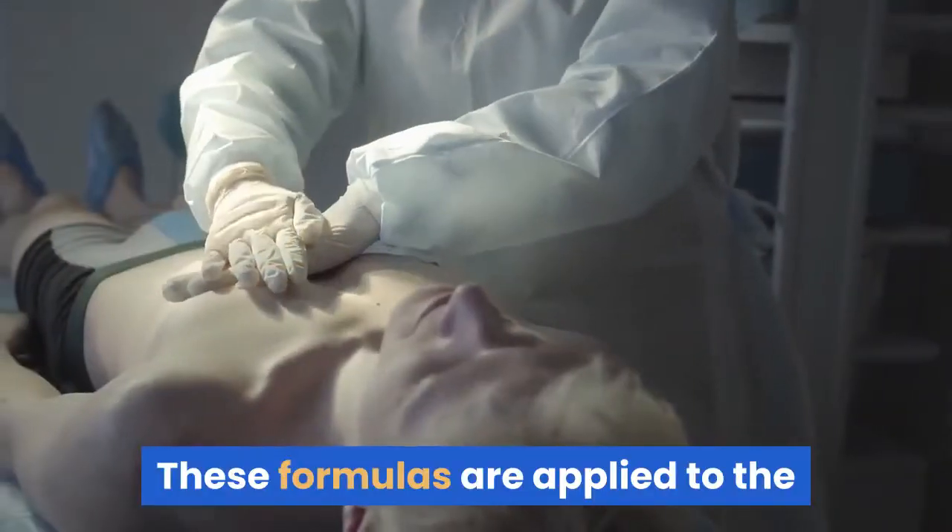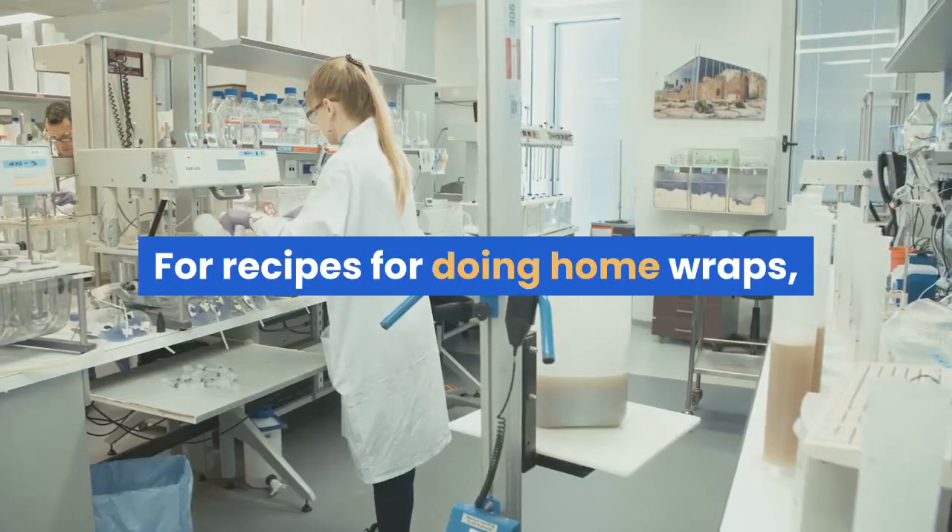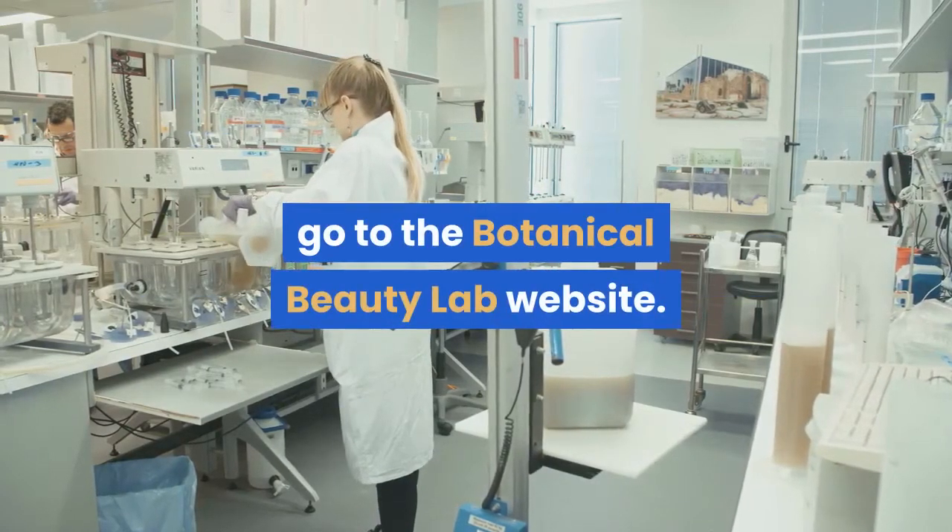These formulas are applied to the skin with the use of compression wraps. For recipes for doing home wraps, go to the Botanical Beauty Lab website.